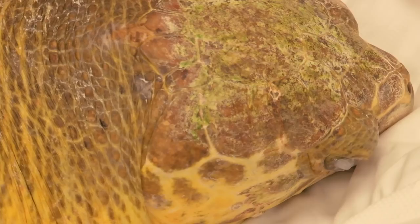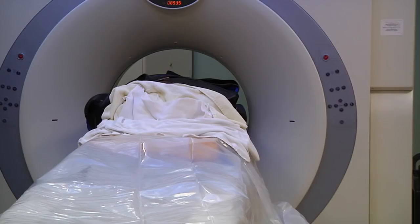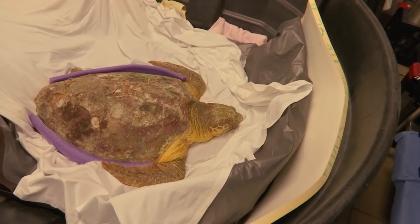Creature is a loggerhead sea turtle that came to us on May 8th. She was found about a half a mile offshore from the Sand Pearl in Clearwater Beach, floating and spotted by some residents who were out boating. They were actually able to bring her here to the aquarium with their boat.